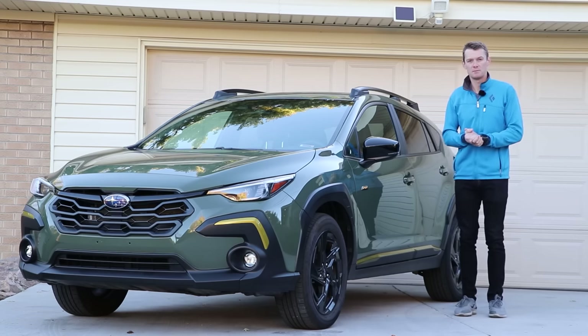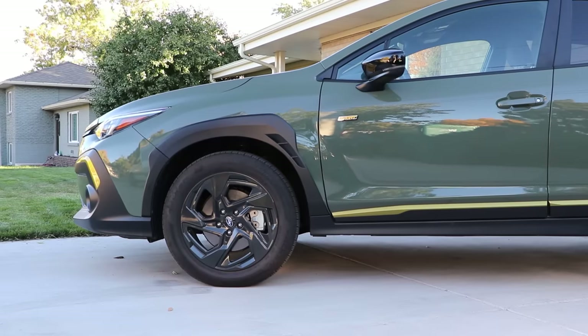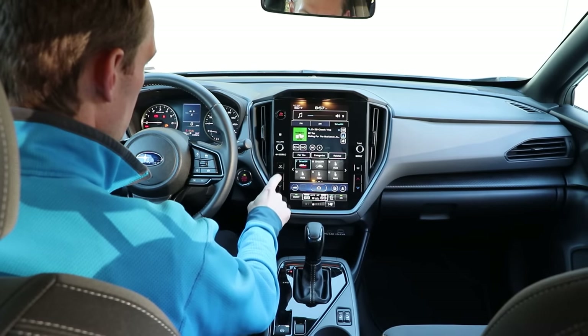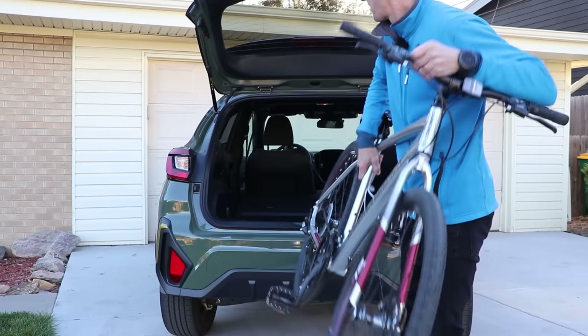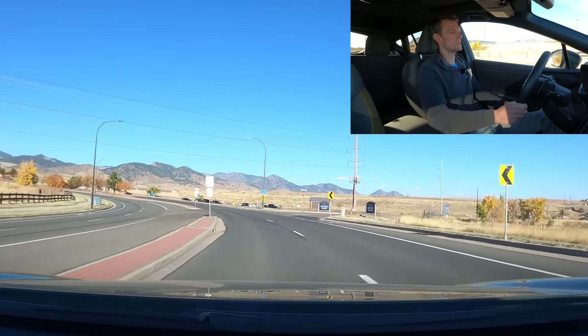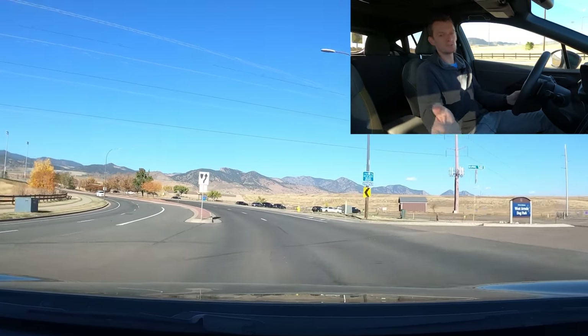That's what we're going to find out today by taking a look outside and inside. I'm going to show you some of the features and technology that they pack into this. We're then going to try and throw a bike in the back to see how practical it is. And most importantly, we're going to take it out on the road to see what it's like to drive.